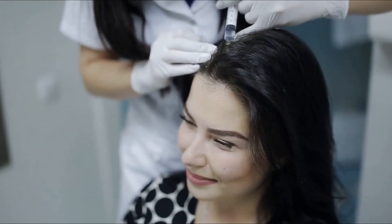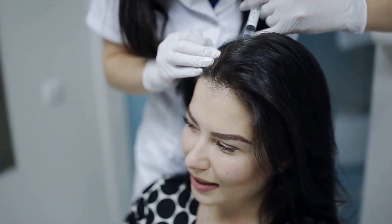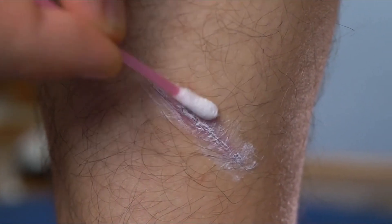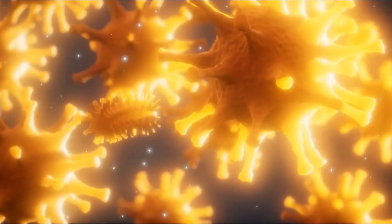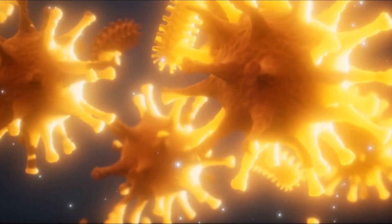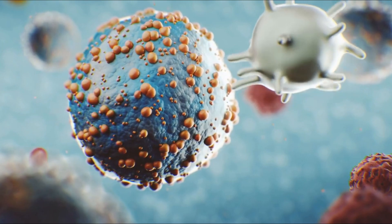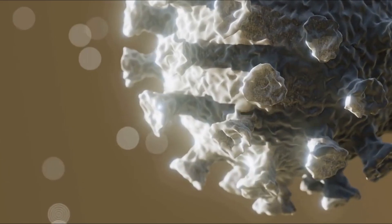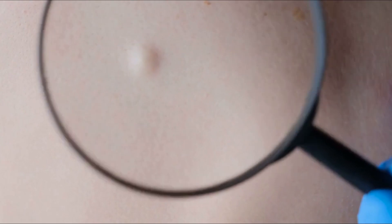9. Carbuncle. A carbuncle is an infection that forms when several hair follicles become inflamed and infected at the same time. It usually occurs in areas of the body with a lot of hair such as the scalp, back, neck, or shoulders. It can be painful and cause a fever. Carbuncles are caused by the same bacteria that cause other skin infections such as boils, impetigo, and cellulitis. The bacteria enter the skin through a cut or scrape, often from shaving or wearing tight clothing. Once inside the skin, the bacteria can multiply and form an abscess, or pocket of pus, known as a carbuncle.